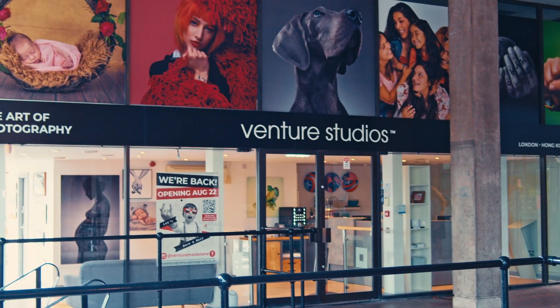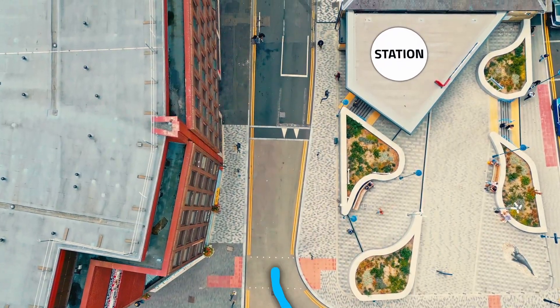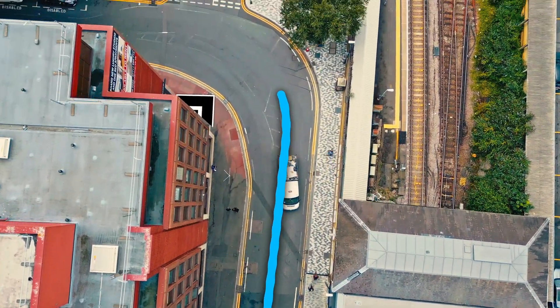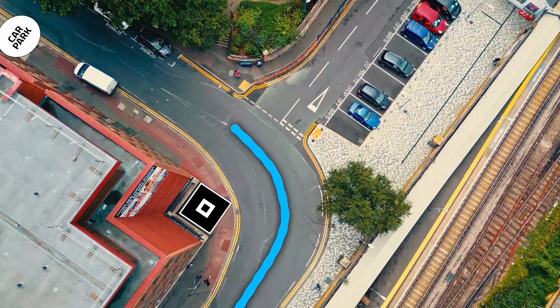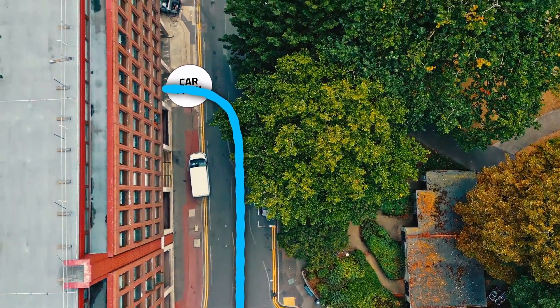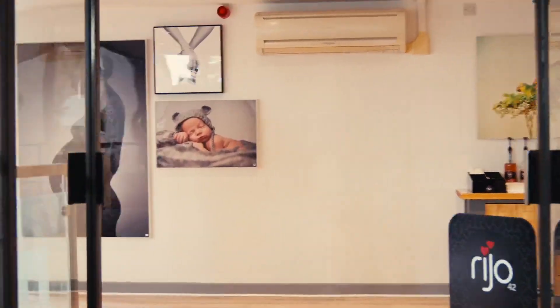Welcome to Venture Studios Maidstone. You will approach the studio via the main road, which will take you past the train station on your right. Carry on straight to find Brenchley House on your left, where one of our team will meet you and grant you access to our secure underground parking.